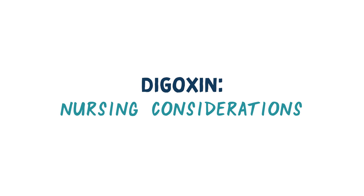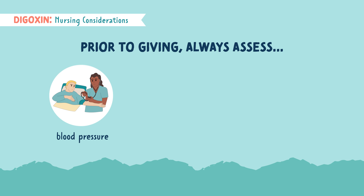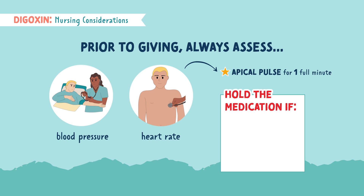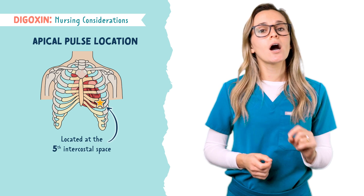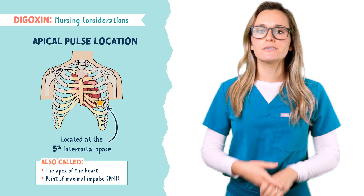And now for some nursing considerations for Digoxin. Prior to giving Digoxin, you always want to assess blood pressure and heart rate. For this medication, you need to check the heart rate by listening to the apical pulse for a full minute. Hold the medication if the heart rate falls under 60 beats per minute for an adult, under 70 beats per minute for a child, and under 90 beats per minute for an infant. The apical pulse is located on the left side at the fifth intercostal space, also called the apex of the heart or the point of maximal impulse, PMI.